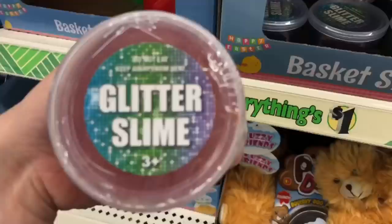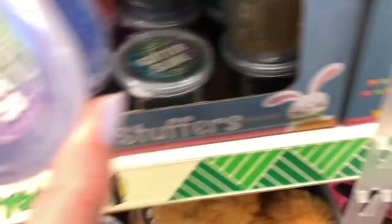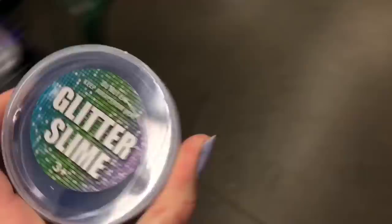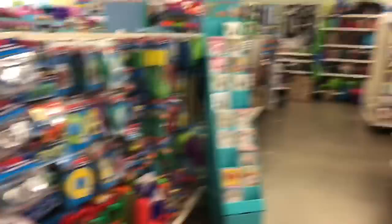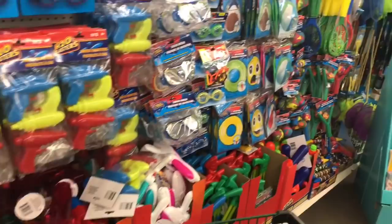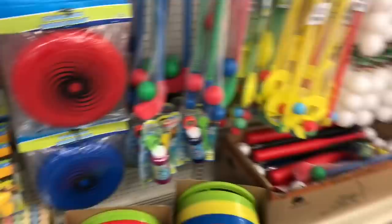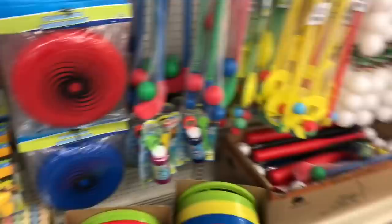So this is the third aisle and it looks like there's a lot of outdoor toys, so it'll be interesting to see what I choose. These are little washcloths and I totally would not mind using an Ariel washcloth, so I'm gonna find Ariel.